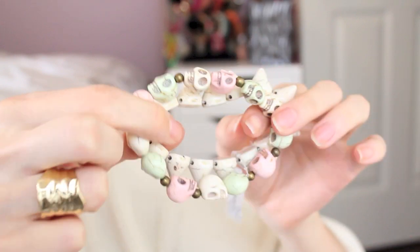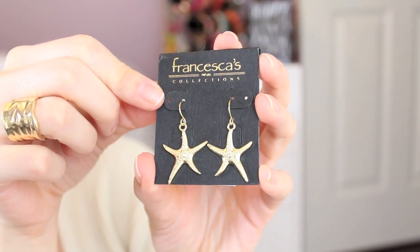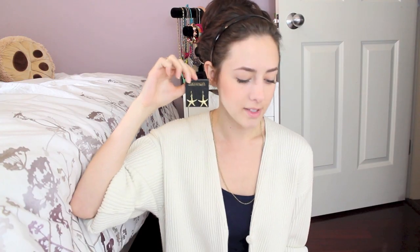That's everything I ordered from Naimies.com except for the three back-ordered items. Now let's get on to the rest of the haul. The next place I went to is a little boutique store called Francesca's — I'd never been in there before. I got these cute little bracelets — one has skulls on it and the other has little spikes. I really liked them because they're pastel colors. I also got these adorable starfish-shaped earrings with little diamonds in the middle, great for summer.